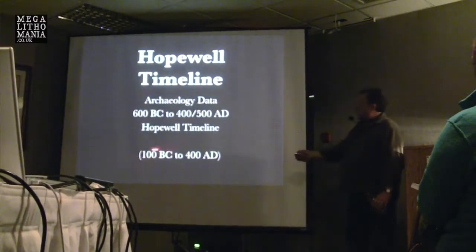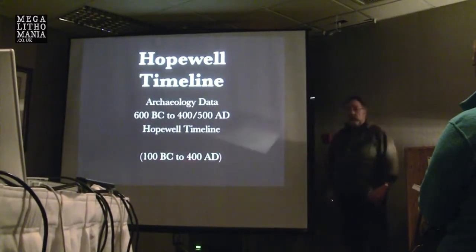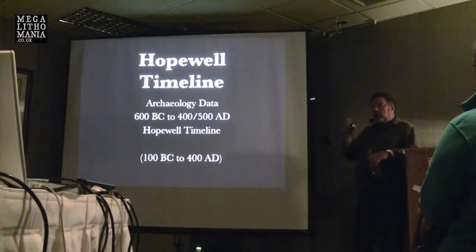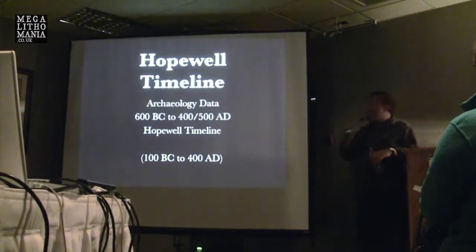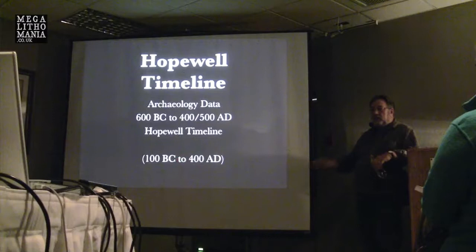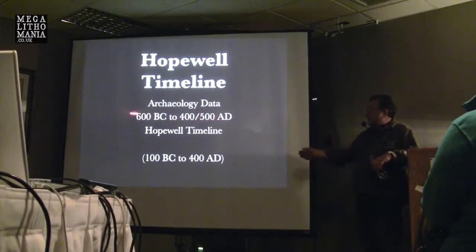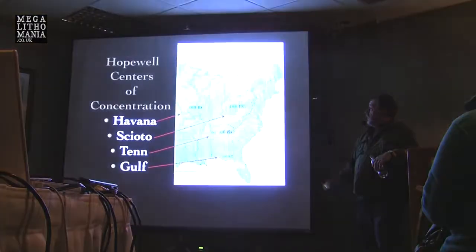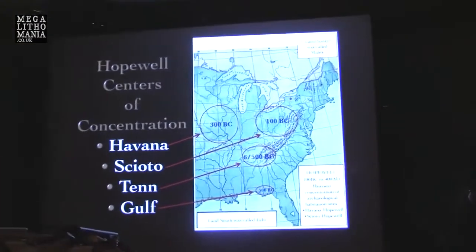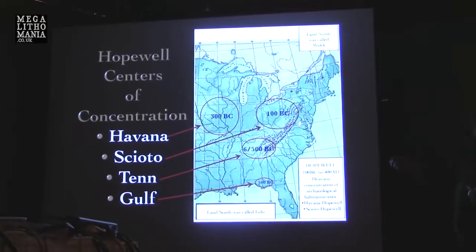The Hopewell timeline — in the academic world, Ohio is the most numerous for finding artifacts, so the dates of 100 BC to 400 AD is what you will read and hear the most of. However, if you go to Illinois, the archaeologists will tell you it's 300 BC. You go to Tennessee, they'll tell you it's 600 BC. It depends what state you're in. But I'm saying we're looking at 600 BC to 400–500 AD. The provenance we look at here is the Ohio area, starting at 100 BC.